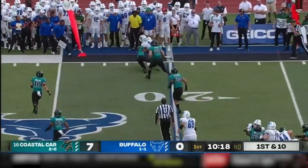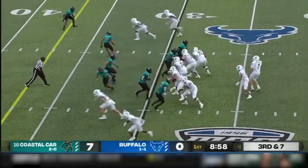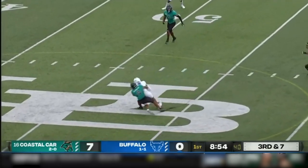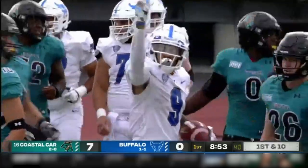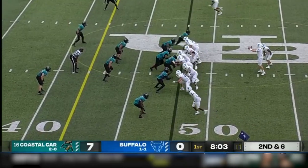Vantrese is throwing on first down, completes it to his big wideout Johnson. Four wide receivers on third and seven. Vantrese connects over the middle. There's the big target, Dominic Johnson again.